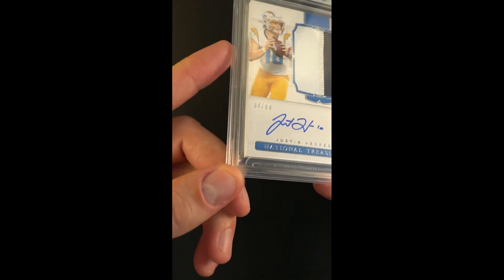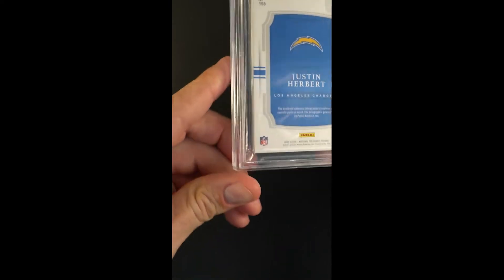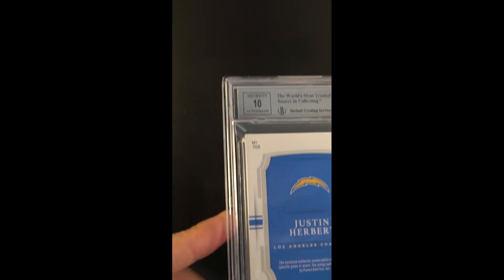Surfaces received an 8.5. Rarely are we able to discern anything on the surfaces that speaks to the technical grade. Technical grades are indeed technical. The eye appeal on these modern cards so frequently is pack fresh.